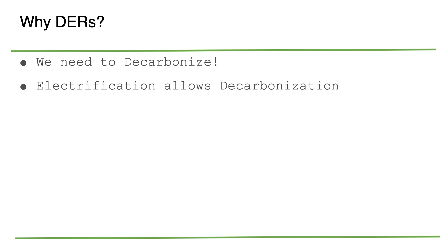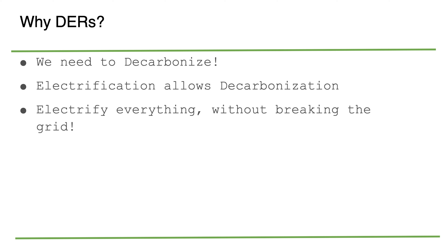Why do we need to do DERs? We need to decarbonize. Global warming and climate change is absolutely a serious issue — it is a climate emergency. We really need to pay attention to our carbon budgets and our overall emissions. If we electrify, we can decarbonize, because you can create your electricity using renewable energy. That's a great way to get rid of the carbon from our buildings and our transportation.